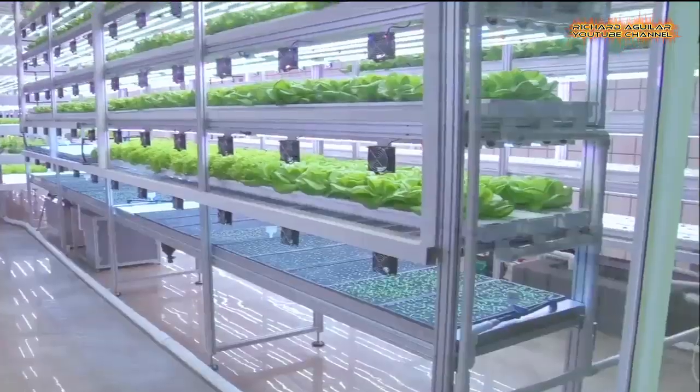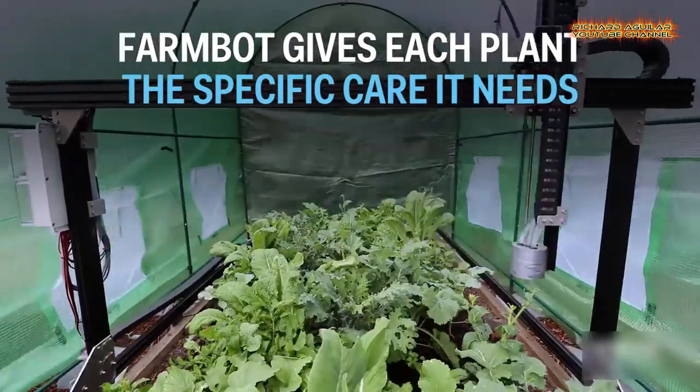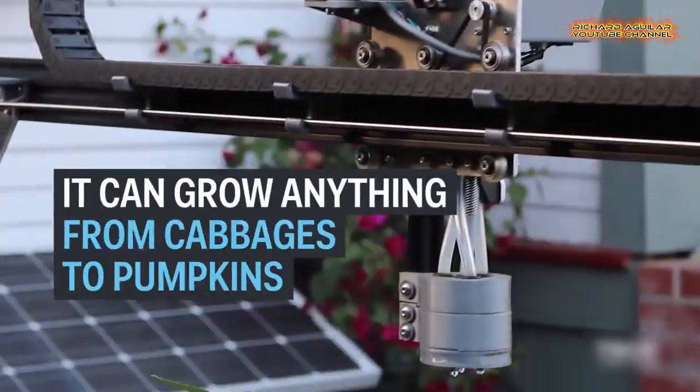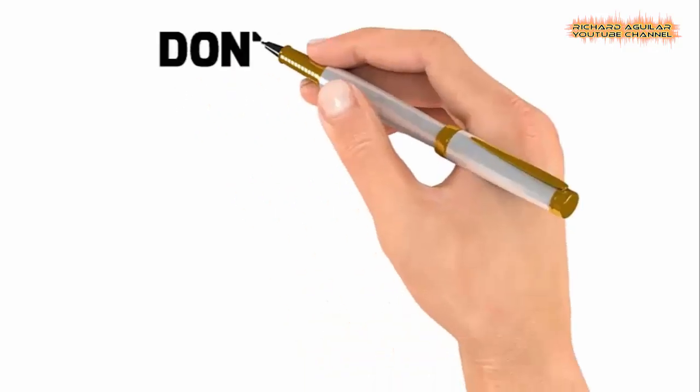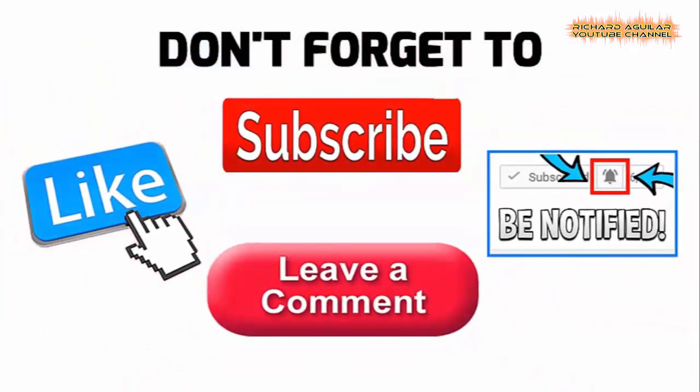This video is all about the Rise of Robotic Indoor Farming. Hey everyone! This is Arthur and Richard Aguilar here, and we are back again to give you another great video. In this video, let's talk about robotic indoor farming or vertical farming with the help of AI and robots. This is all about the practice of producing food in vertically stacked layers, such as in a residential house, used warehouse, or shipping container. Without further delay, let's begin.